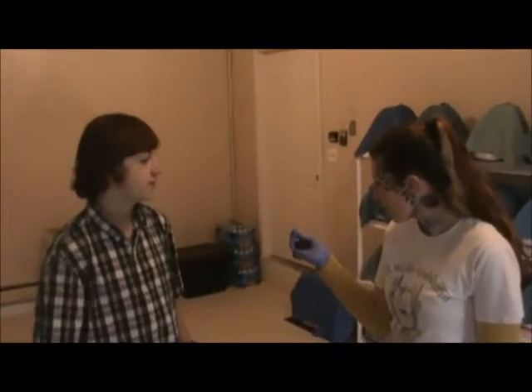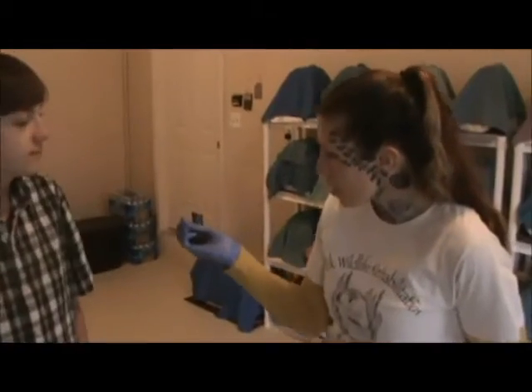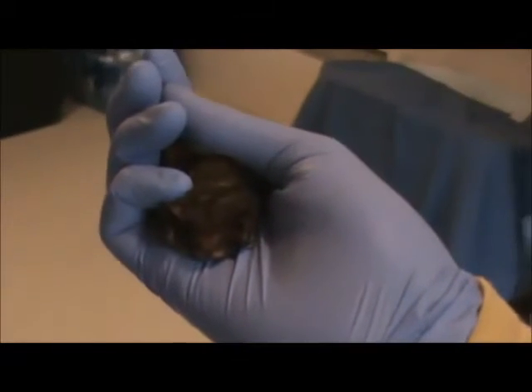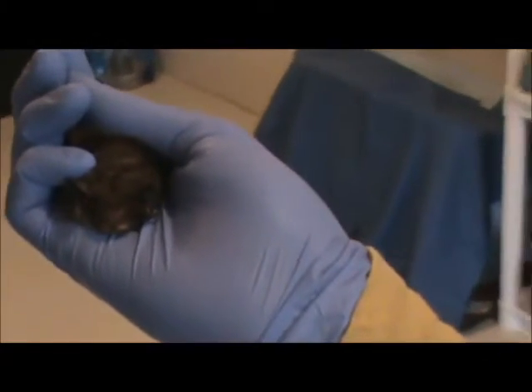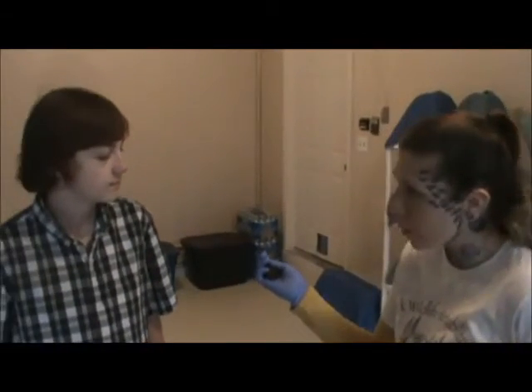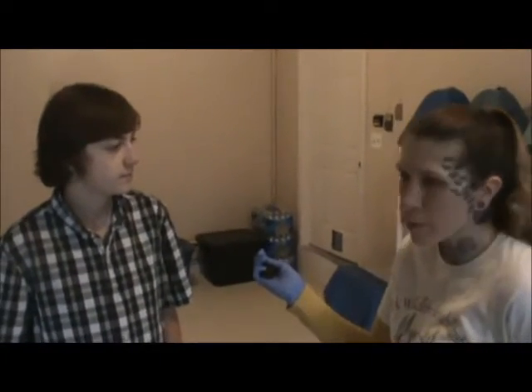Could you tell us why bats are nocturnal? Well, bats are nocturnal for several reasons. One being that a lot of the night-flying insects is what they consume, so there are different insects during the day than at night. They also try to avoid predation from red-tailed hawks, falcons, and songbirds, even blue jays.